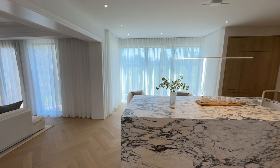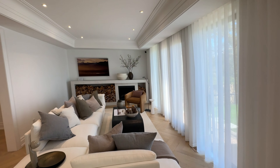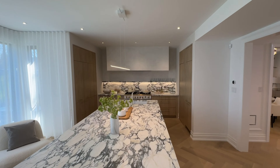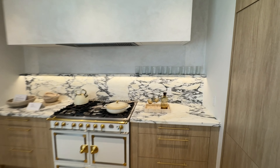The kitchen commands attention with an island expanding over 10 feet and crafted from arabiscato coria marble, anchored by a striking La Cornue range in white and gold beneath a broad micro-cement hood. Ingenious storage solutions include a lift system integrated into the cabinetry.